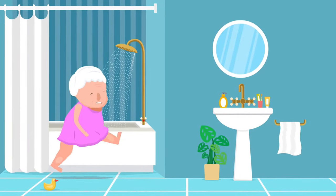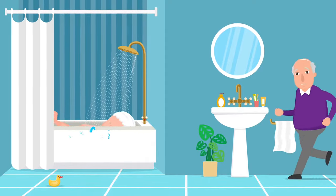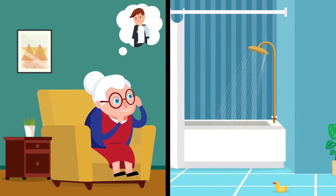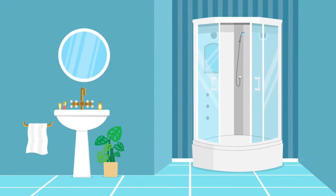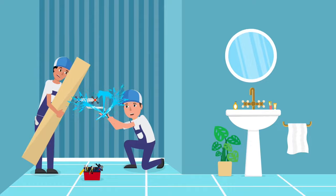Is getting in and out of your bathtub difficult for you or a loved one? We know that struggle, and it could be painstaking and embarrassing. You probably had estimates to remove your tub for a walk-in shower to make it easier and safer, but you cringed at the sight of the bill and the thought of that mess.